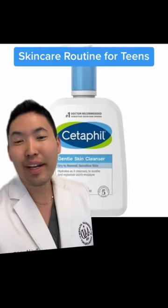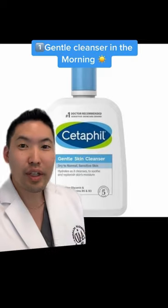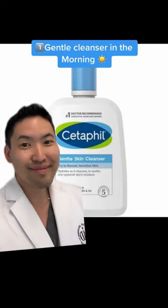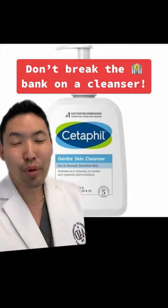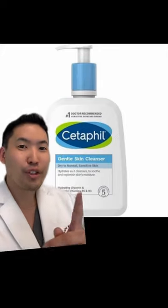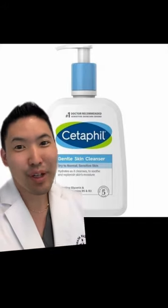I'm a dermatologist. Let's talk about a good skincare routine for you teenagers. First up, get a gentle cleanser that is affordable — you don't want your parents to break the bank when it comes to your cleanser. You can do this in the morning and at night. If you're dry in the morning, just cleanse in the evening. It's okay to skip that morning cleanse.